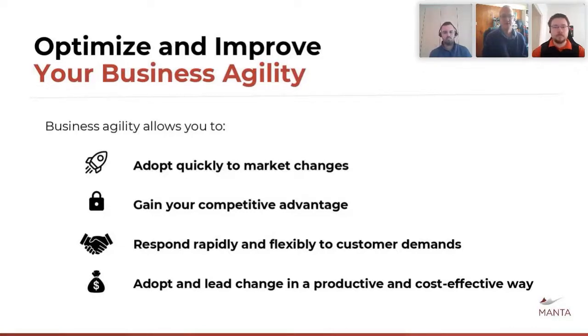Business agility also means being able to manage risk and respond rapidly and flexibly to customer demands. These were some of the drivers that caused Capitec to invest in Manta.